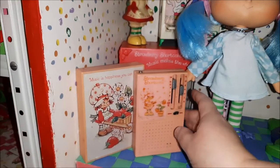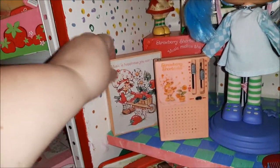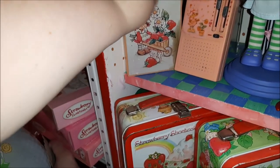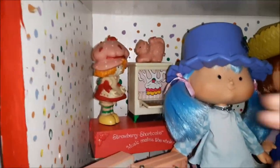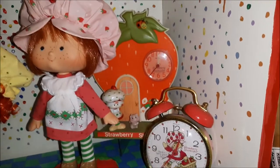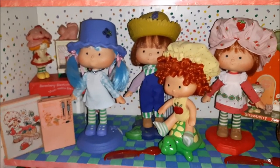Also on this shelf I have some radios — this one originally came with the headset and is in great condition, and then here's another one I just got as a replacement for one in worse shape. This little one is a radio shaped like a stove with Custard on it. Over here I have a couple of clocks — the alarm clock, and then this little clock that has Strawberry, Custard, and Lucky Bug on it.